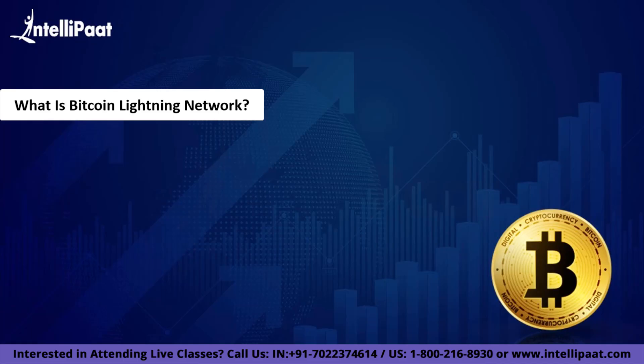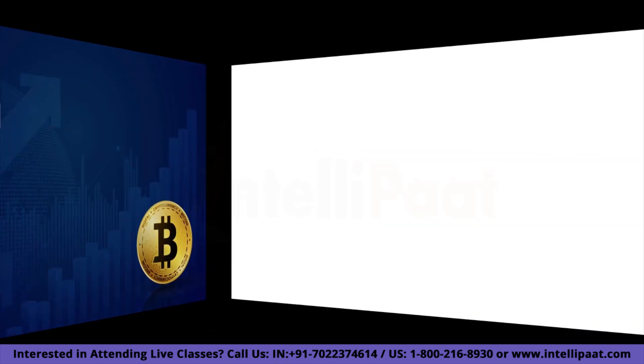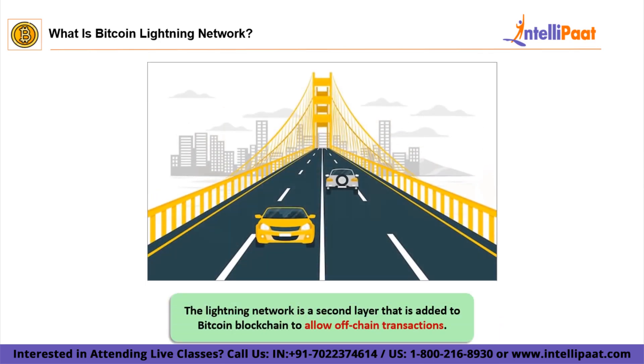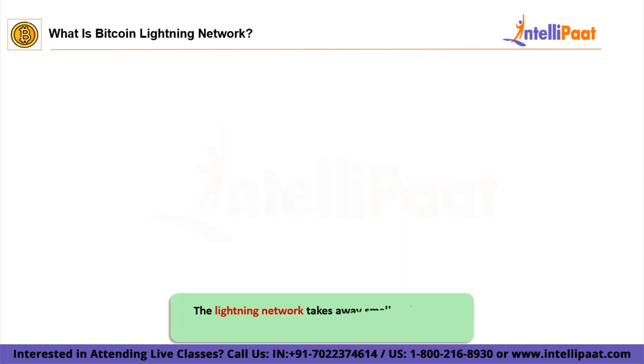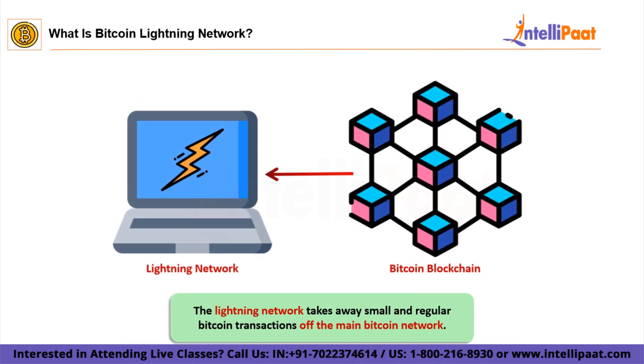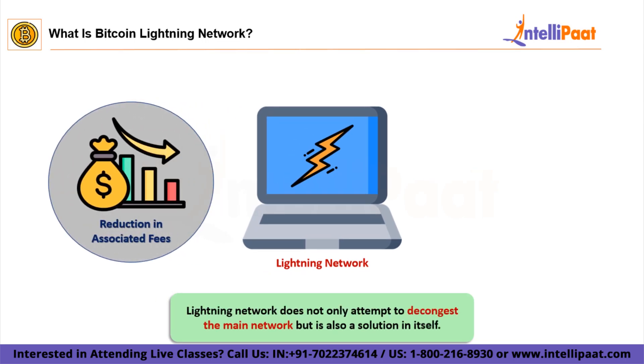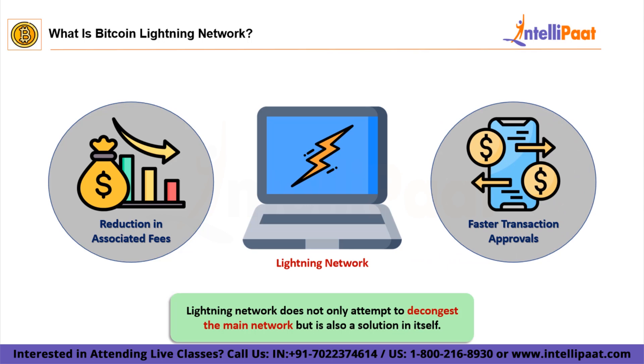Without any further ado, let's understand what is the Bitcoin Lightning Network. The Lightning Network is a second layer added to the Bitcoin blockchain to allow off-chain transactions. You can relate this network with flyovers that have been created to streamline traffic control by helping to reduce congestion. The Lightning Network takes regular Bitcoin transactions off the main Bitcoin network, reducing the overall transactional traffic, which leads to much faster transaction approvals and lower associated fees.